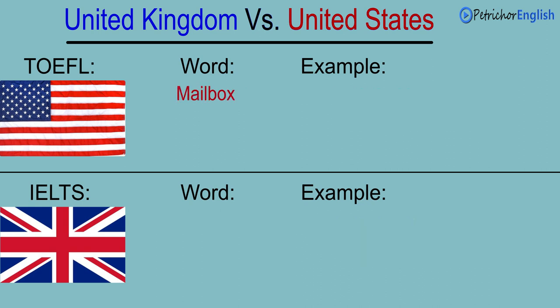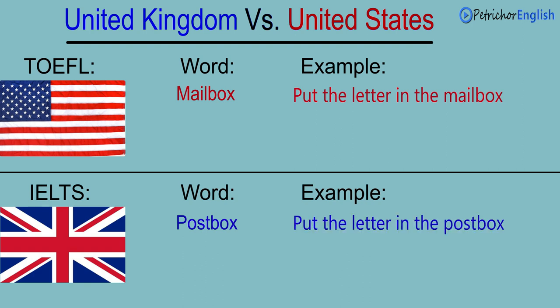Mailbox. Postbox. Put the letter in the mailbox. Put the letter in the postbox.